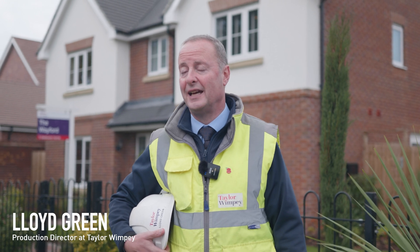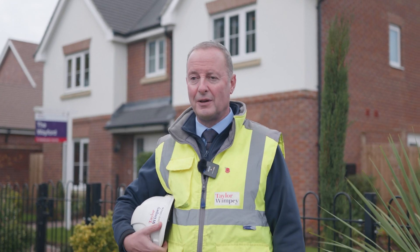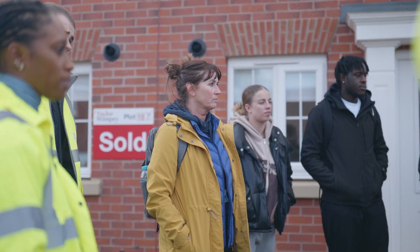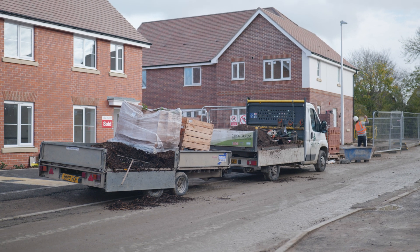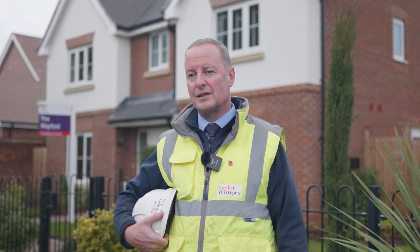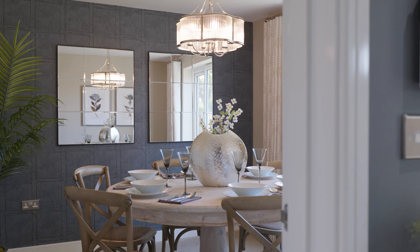The stages we're viewing today range from the front end — we'll see foundations going in, how we approach different ground conditions — up to build completion. A process that normally takes from floor slab around about 27 weeks to legal completion and customers moving in.